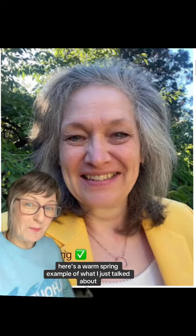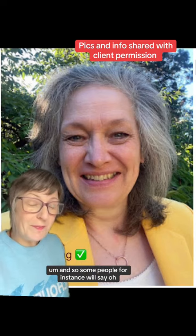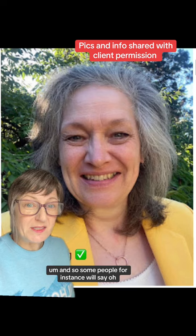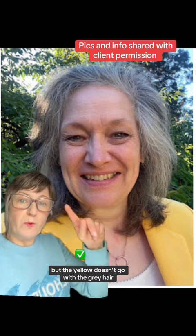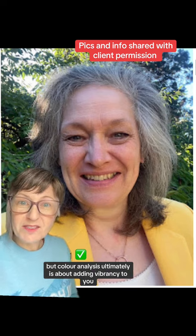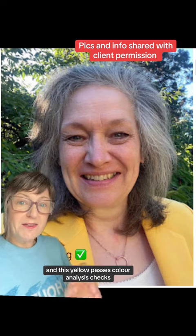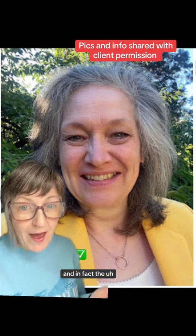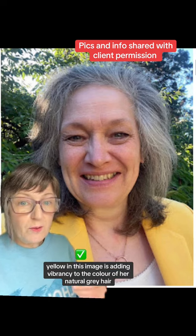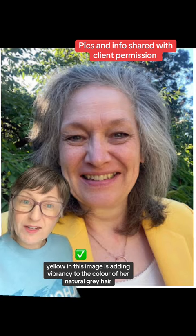Here's a warm spring example of what I just talked about. She's absolutely stunning. And some people will say the yellow doesn't go with the gray hair. But color analysis ultimately is about adding vibrancy to you, and this yellow passes color analysis checks. In fact, the yellow in this image is adding vibrancy to the color of her natural gray hair.